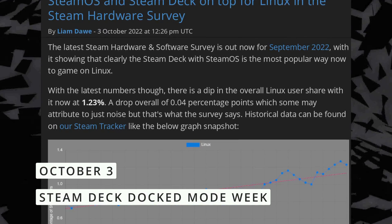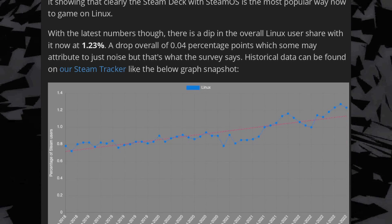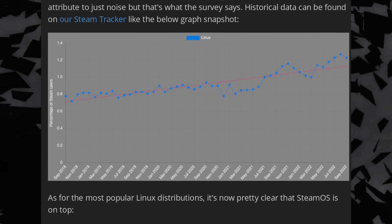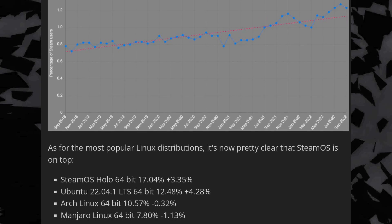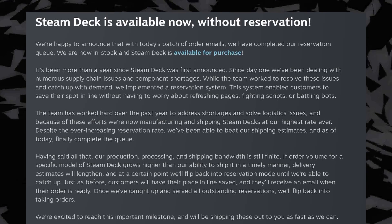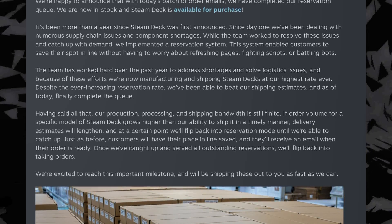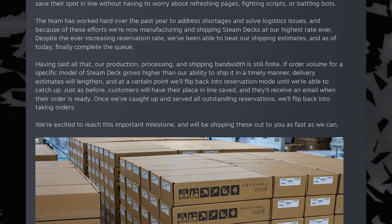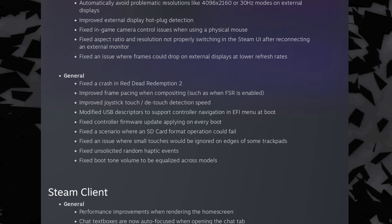Let's finish this video with the usual gaming news. The Linux user market share on Steam dropped slightly to 1.23% of all Steam users that participate in the user survey. It seems that SteamOS and HoloISO are now the biggest distro for gaming on Linux at 17%, with Ubuntu at 12.5% and Arch at 10.5%, which means that the Steam Deck is definitely popular, at least among Linux users. Speaking of the Deck, you can now buy it immediately — the reservation queue is done. And you can also buy the official docking station as well. Gaming on Linux has a nice video covering all the changes in the new 3.3.2 version, and I linked it in the description, but here are the biggest changes.